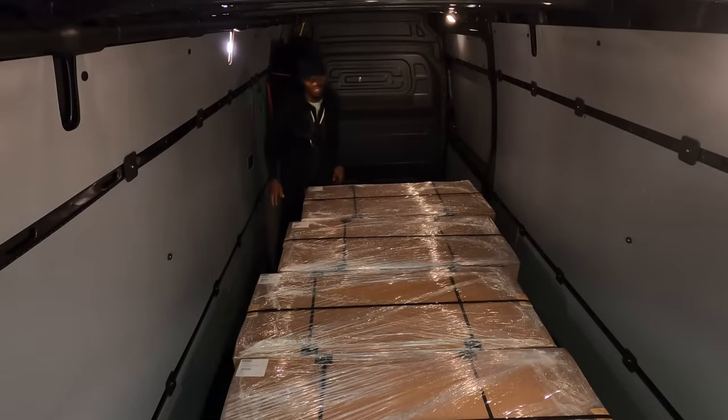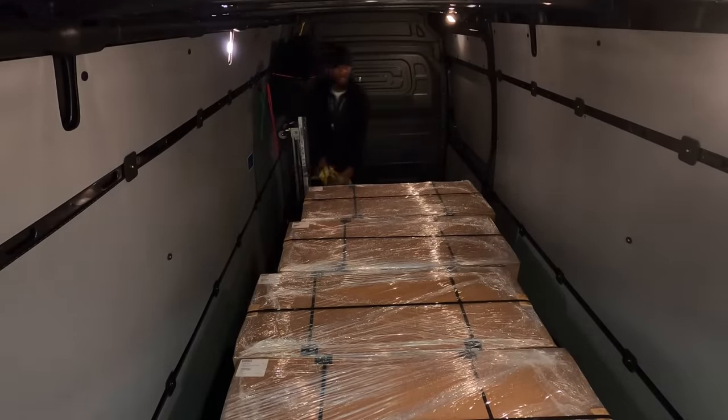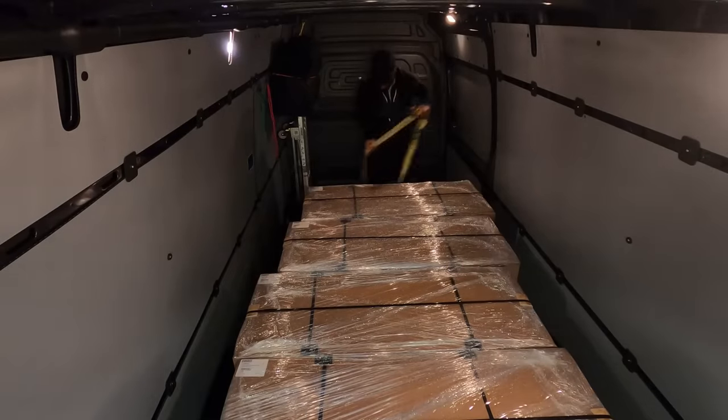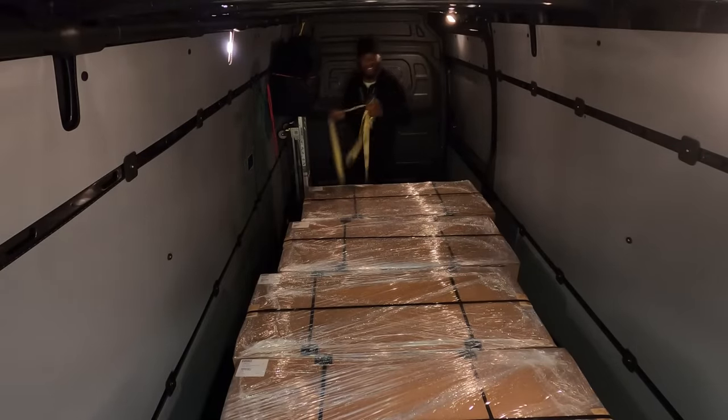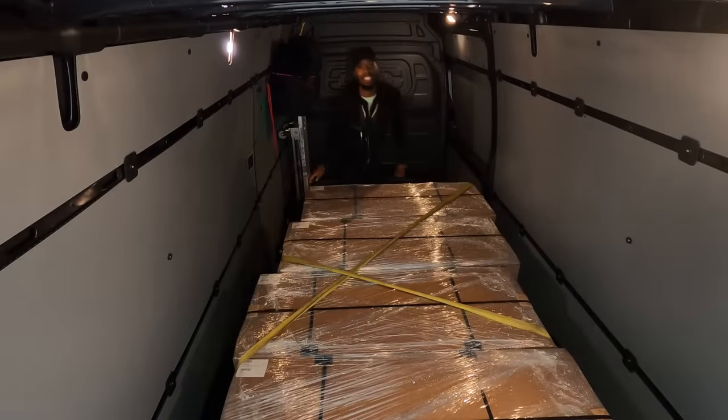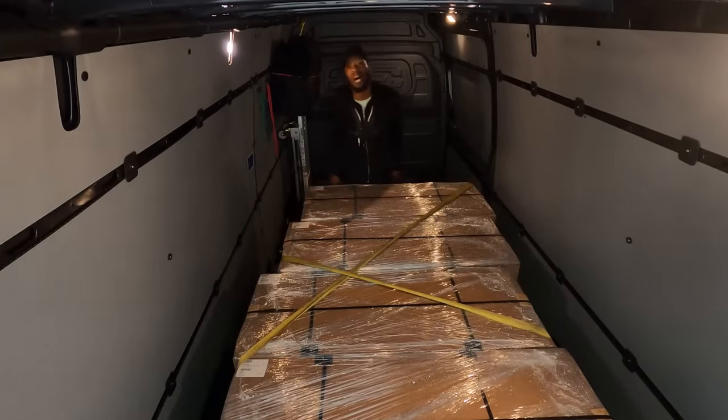There you go, the door will close — that's fine right there. It's only 500 pounds so it's not like it's that heavy. Alright, thank you very much. Right off to the airport you go! Yes sir. And just like that it's time to hit the road — we've got to get our pockets. Let's go.